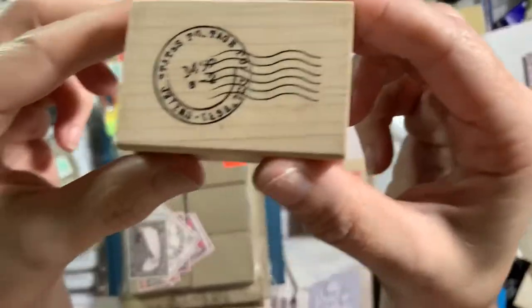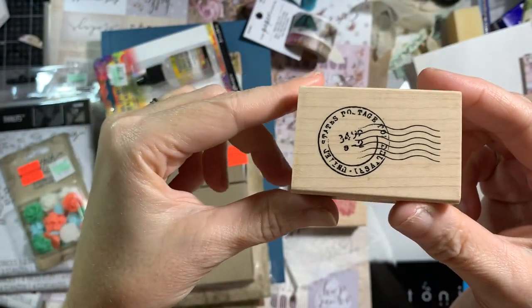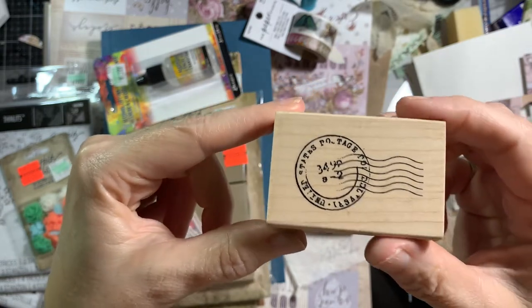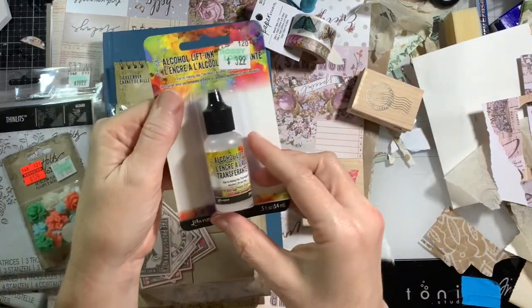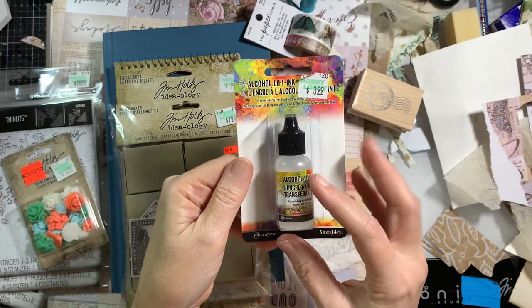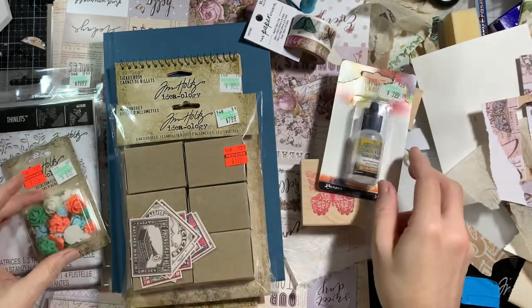And then I got this postage-like cancellation stamp. I've really been looking for one of those for a while. Found that. I watched Tim Holtz, so I had to get some alcohol lift ink to try it out. Haven't used it yet, of course.